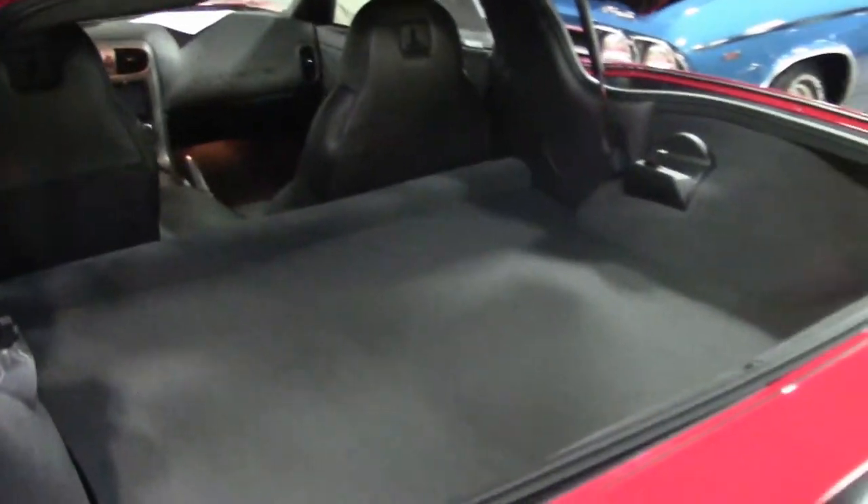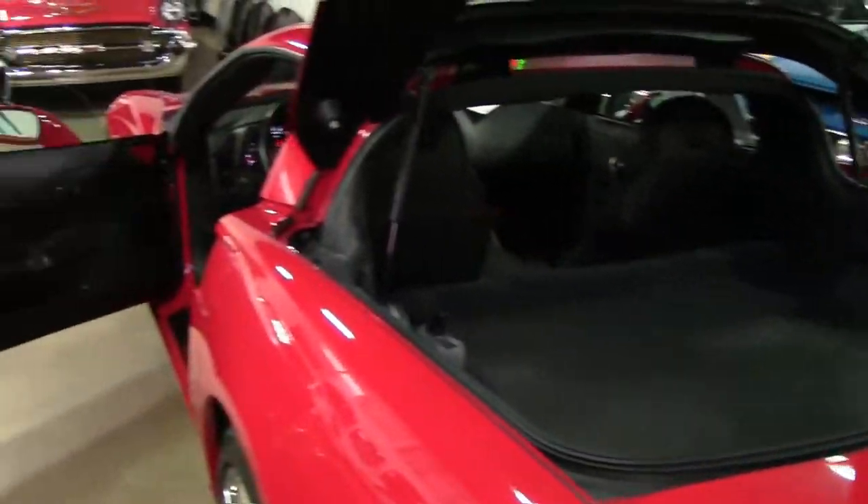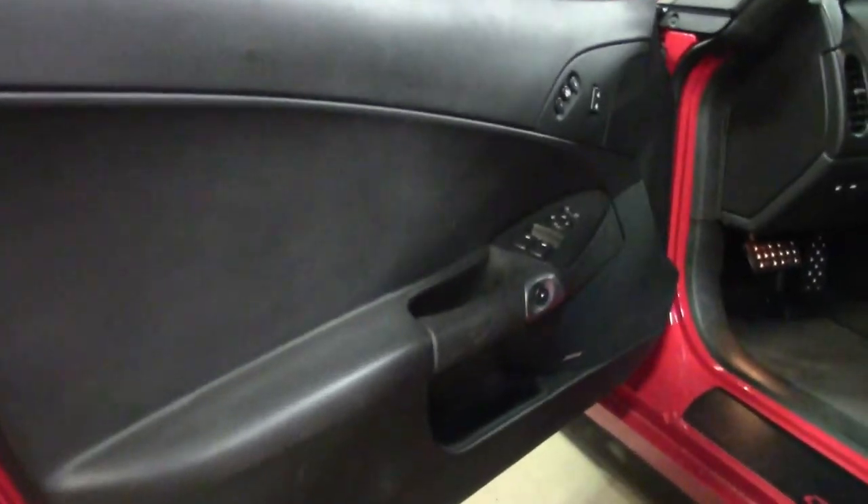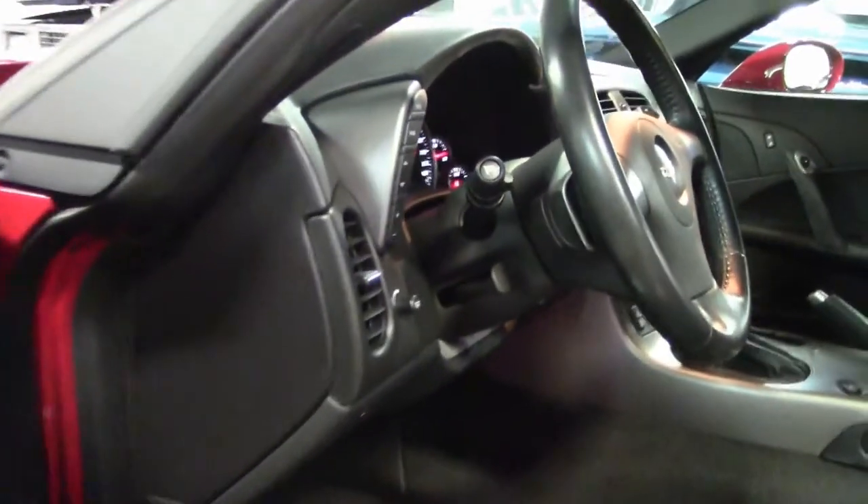One owner car, here in Georgia. And as you can see, extremely well taken care of.